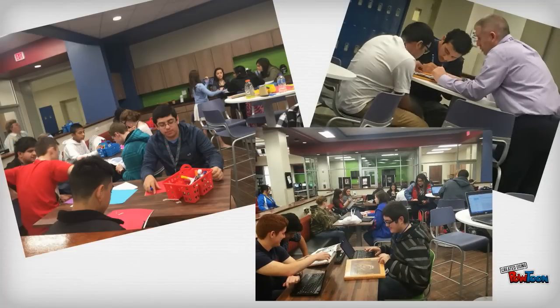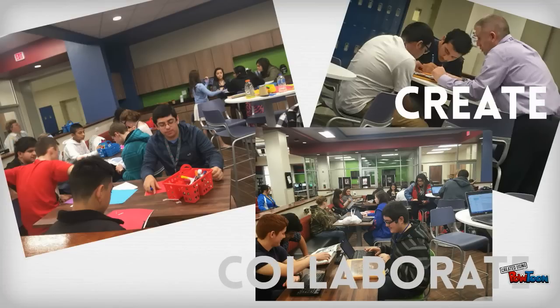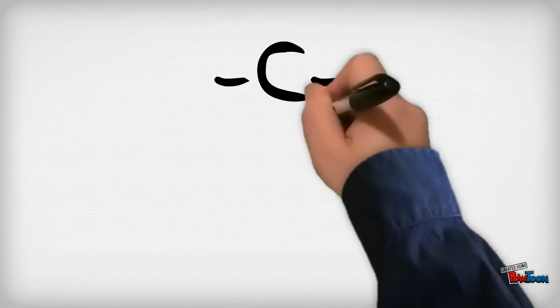We officially opened our doors November 2014 and the CUBE offers staff and students a place to connect, create, and collaborate — see C-U-B-E — hence the CUBE.